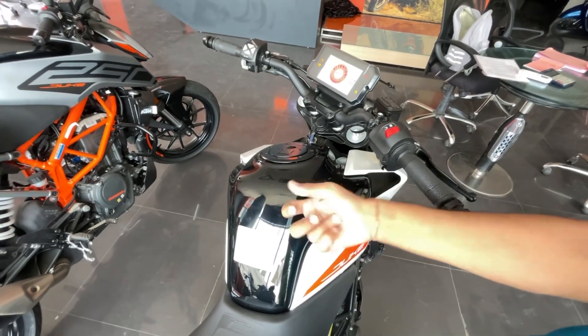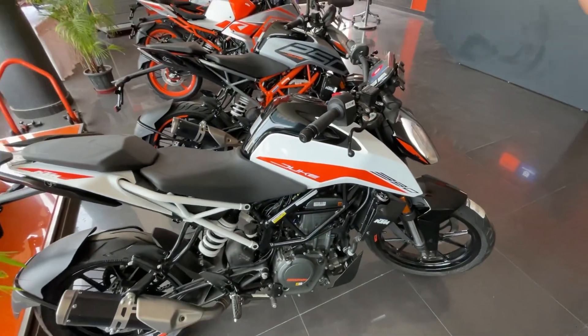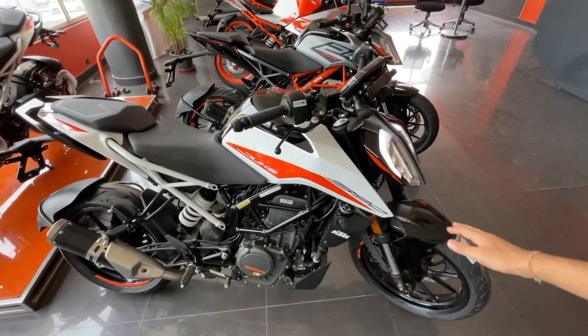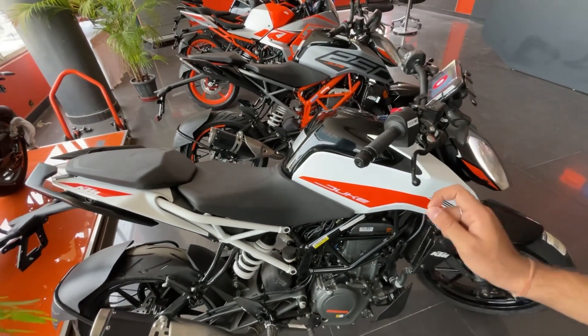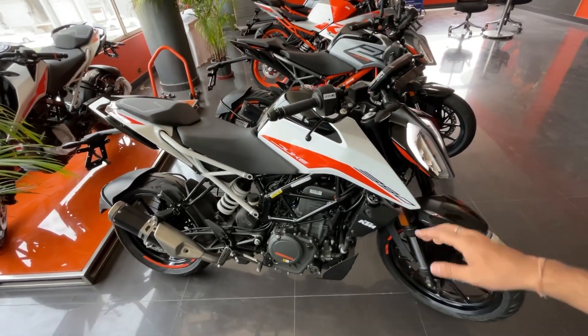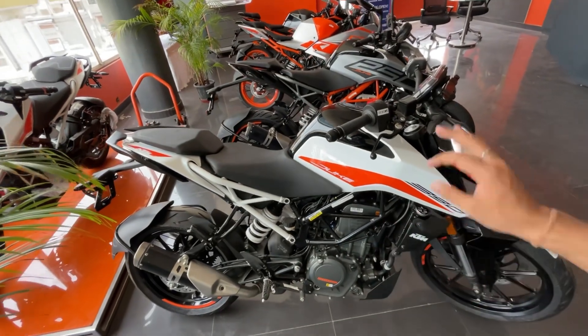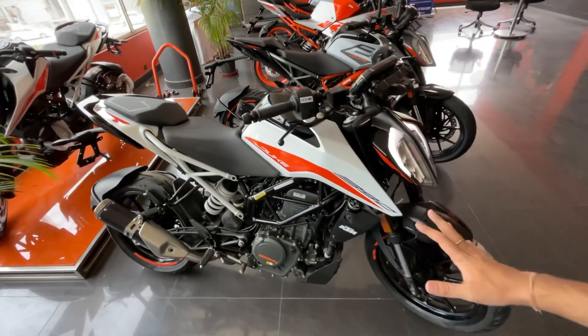The fuel tank metal quality is very good. If you do long rides, you won't have range anxiety because the mileage of this bike is around 25 km per liter. With such good mileage, you can easily cover a full tank without any issues.